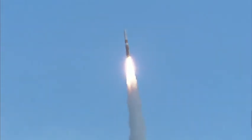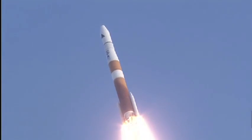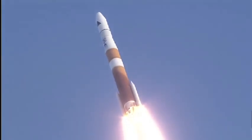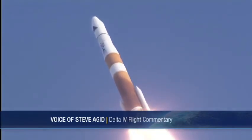25 seconds in, still looking good, good engine control on the first stage. Passing 35 seconds, chamber pressure beginning to drop in the solids as expected. 40 seconds in.